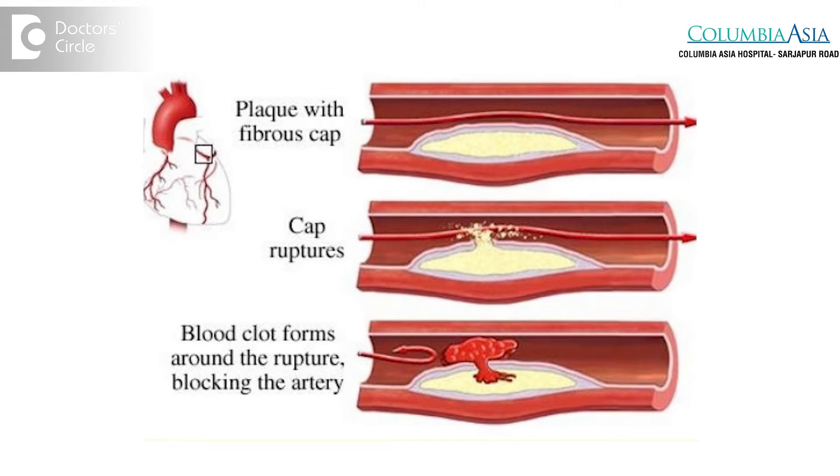If we don't identify the patients when they are having unstable angina, the patient may go on to develop permanent damage to the heart muscle. So, unstable angina needs to be diagnosed as early as possible and it should be treated.